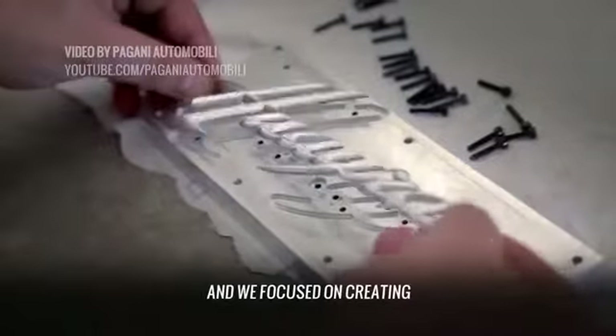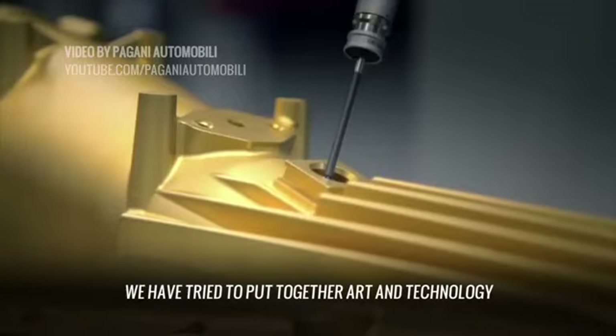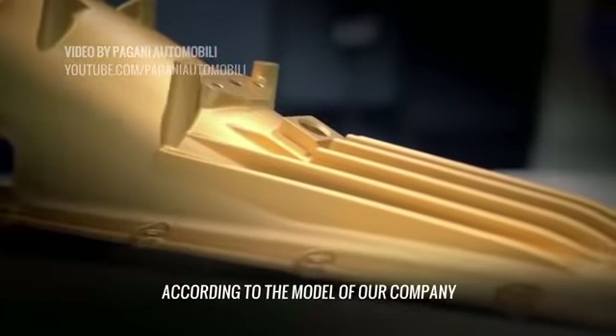Niente, è un grande piacere anche per me presentarvi quello che è il nostro lavoro oggi nel Salone di Ginevra. Il progetto della Huayra è iniziato sette anni fa. Ci siamo concentrati nel creare un oggetto completamente diverso. Abbiamo cercato di mettere insieme arte e tecnologia secondo quello che è il moto della nostra compagnia.